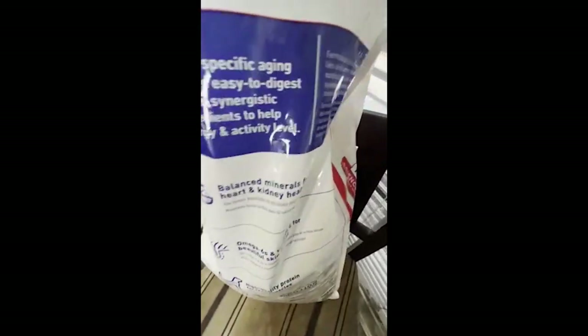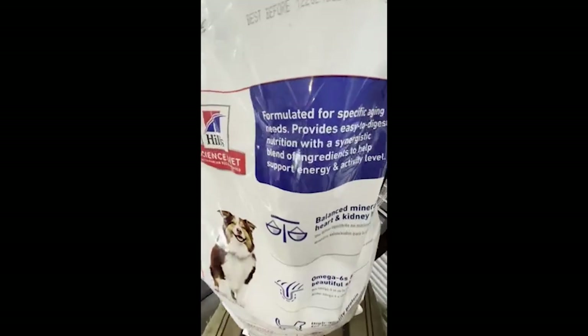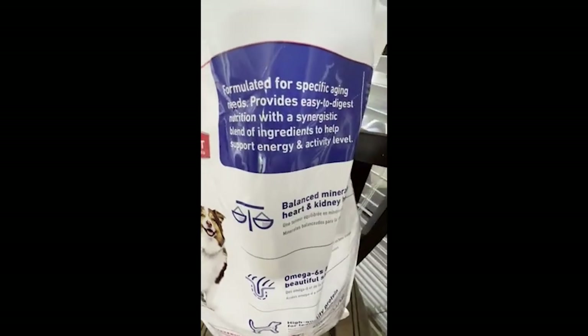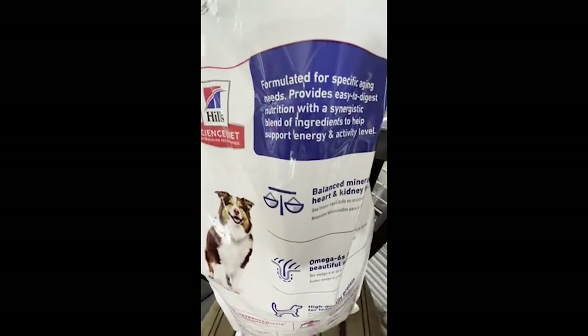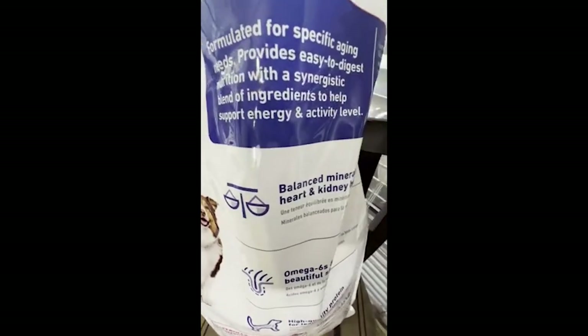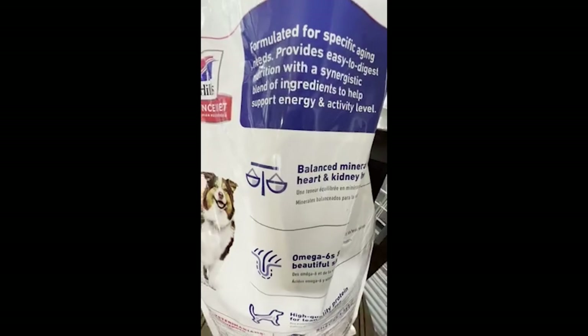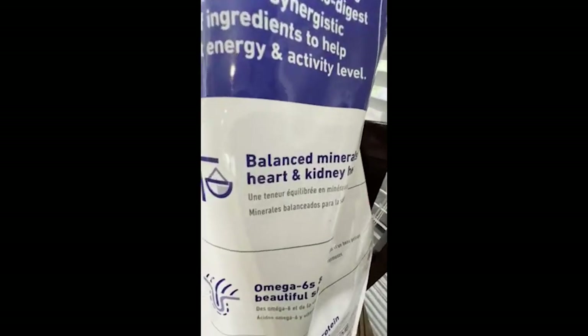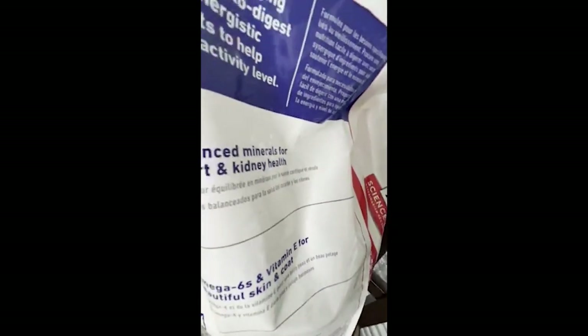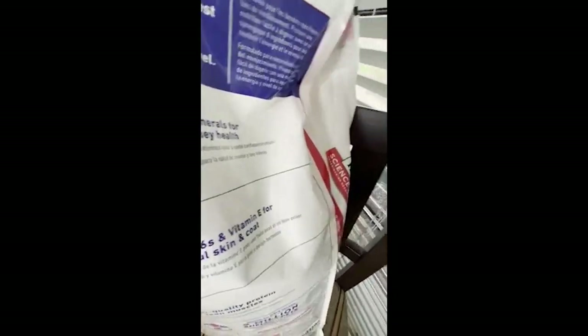Let's see what we have on the back. On the back we have: formulated for specific aging needs, provides easy to digest nutrition with a synergistic blend of ingredients to help support energy and activity level. Balanced minerals for heart and kidney health.